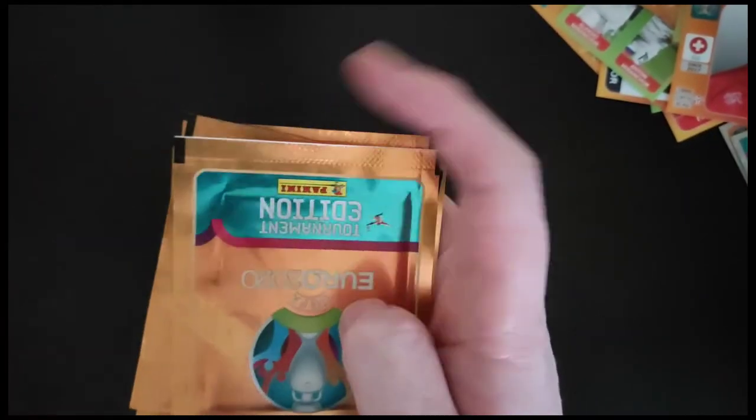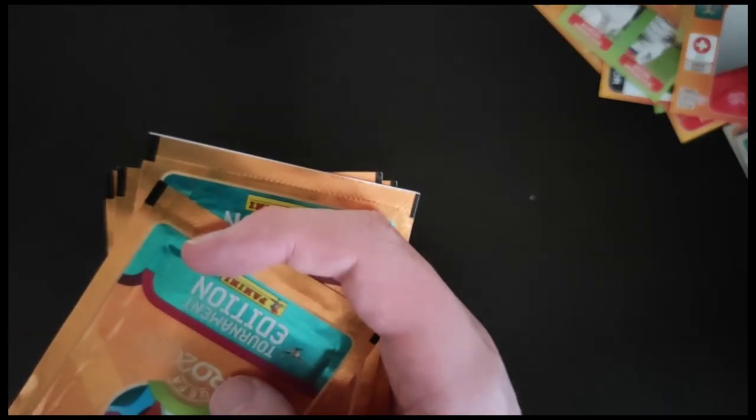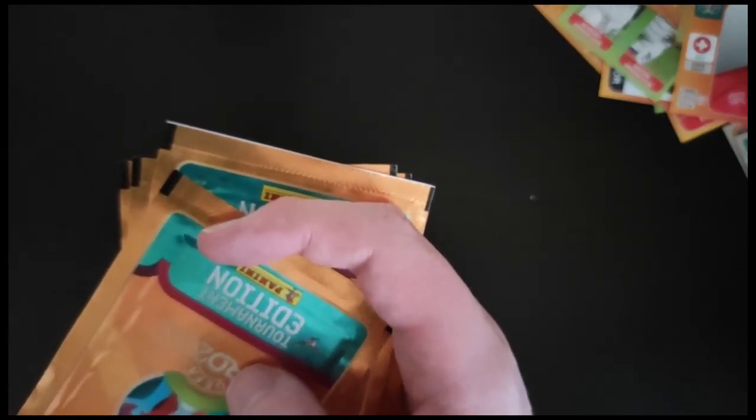I'm going to do another ten packs — counting them out: one, two, three, four, five, six, seven, eight, nine, ten.